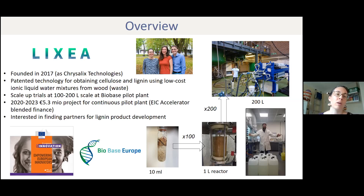We are commercializing a patented technology that produces cellulose and lignin from lignocellulosic biomass, and we use low-cost ionic liquid water mixtures. We have done lots of academic lab development initially, so there are papers — some of which I'll cite later. And as part of the commercialization, we've also done some upscaling.